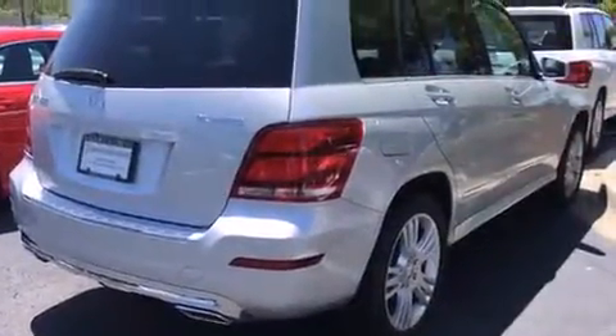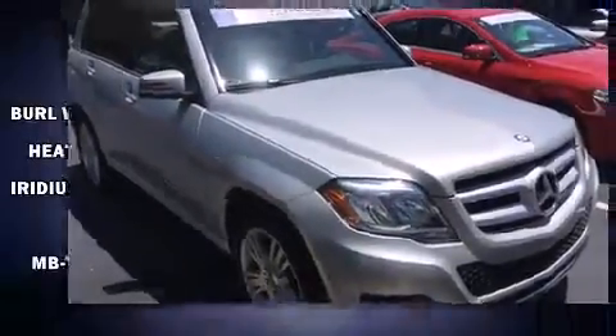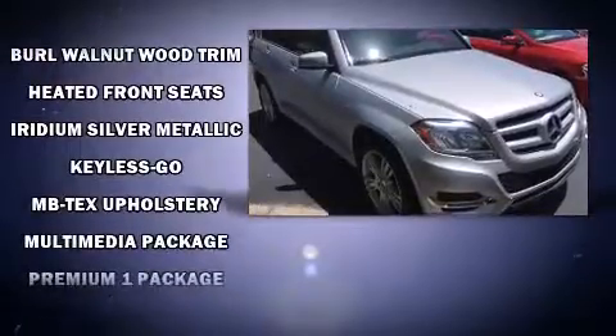Mercedes-Benz ensures the safety and security of its passengers with equipment such as ignition disabling, an emergency communication system, and four-wheel disc brakes with ABS. You'll never lose visibility with rain-sensing wipers, which activate automatically when the drops start to fall.